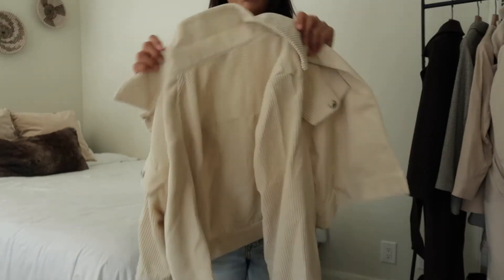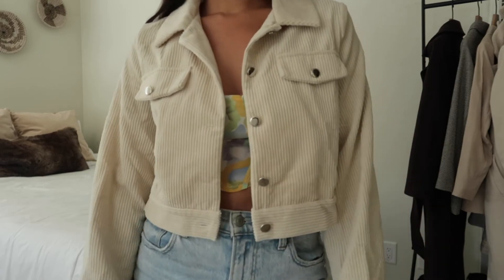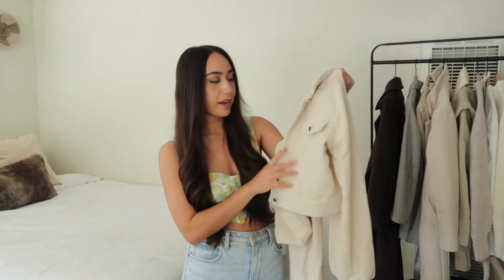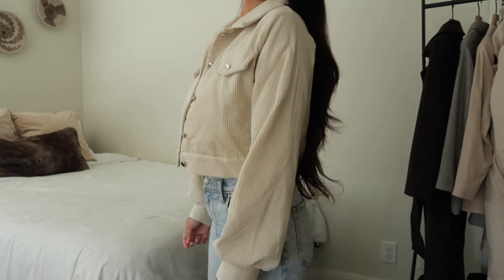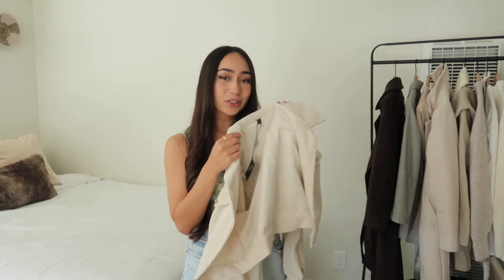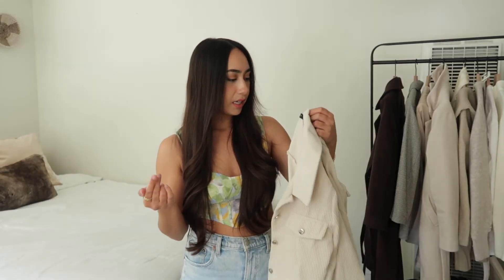Next I picked up something I wouldn't necessarily say is spring, but it actually is perfect for springtime because it's not such a thick material — it's just this tan shacket. I feel like it would go perfectly over any of the dresses I have, and in the springtime it's not always warmest. It does get chilly in the evening so this is perfect. I could even wear this in the summertime. It has little silver buttons on the chest area and buttons up as well. I'm a big fan of neutrals so this will go with so many outfits — I can really dress it up or dress it down. If I want to wear it in wintertime I could throw a turtleneck underneath. I got this one in a size small.